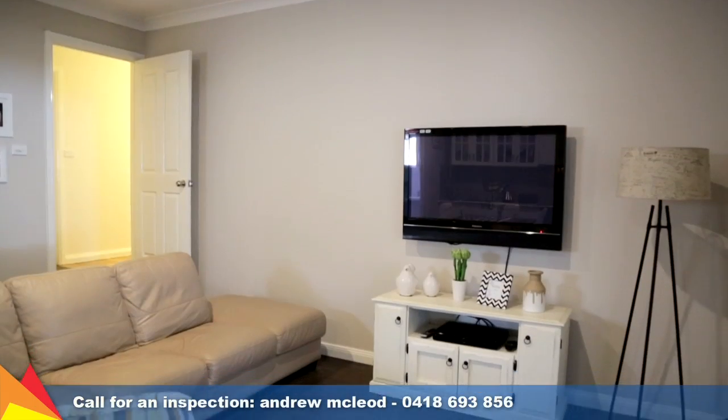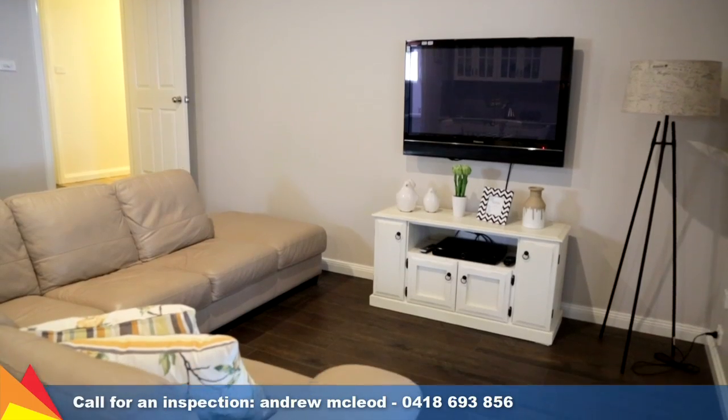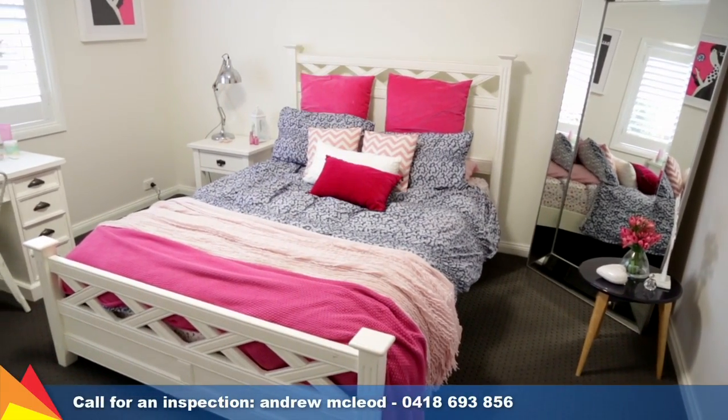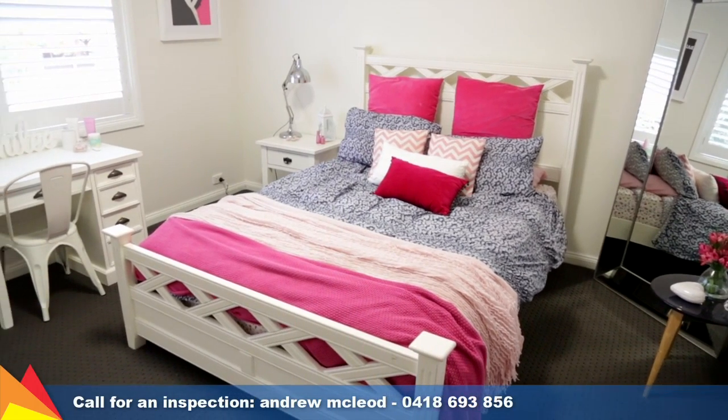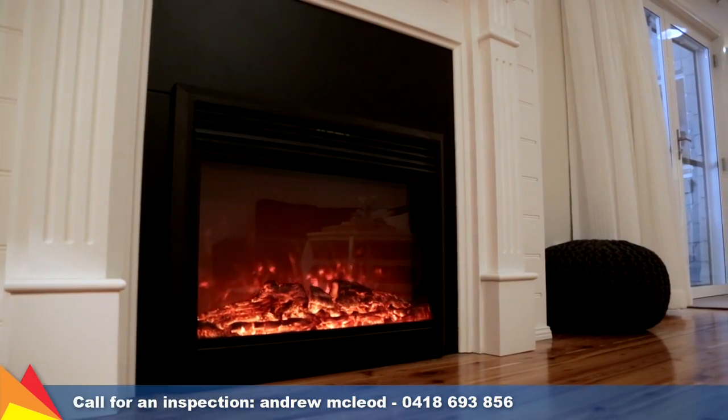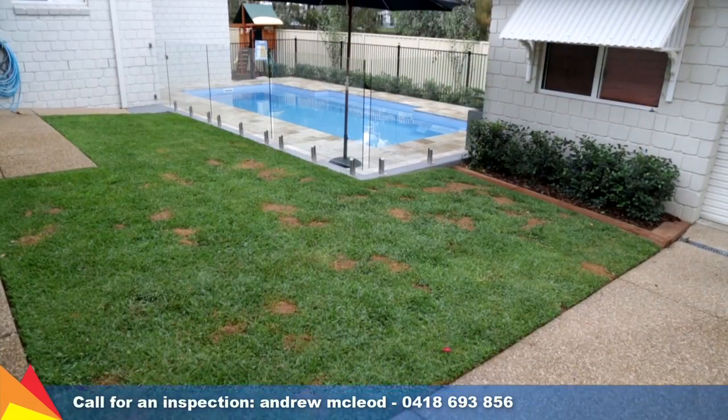The guest quarters features a kitchen, living area, and toilet. Your heating and cooling needs are well and truly covered with two ducted gas heating and two ducted evaporative cooling units, both zoned, and a gas log fireplace.